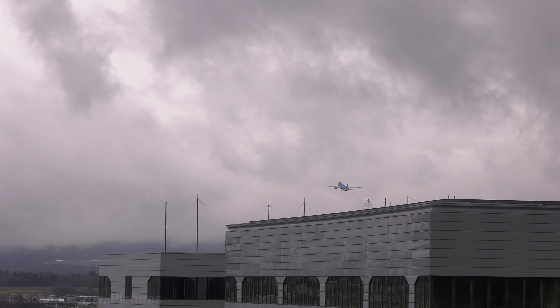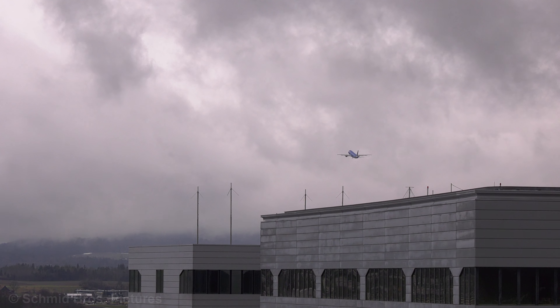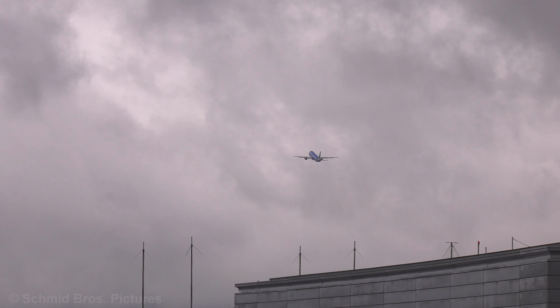Zero Micromere, behind the Boeing 737, line up and wait, runway 28. Behind Boeing, lining up right, Zero Micromere, on behind.